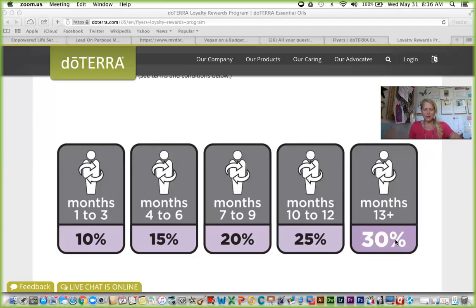Honestly, this is the best reward program I have ever seen, especially because I get rewarded every single month. The other beautiful thing about this program is it really encourages you to take small steps rather than trying to change everything at once, which we all know is usually not very successful. It encourages smaller, more doable changes. We'll be including a loyalty reward menu so you can customize and figure out what to put on your order each month.